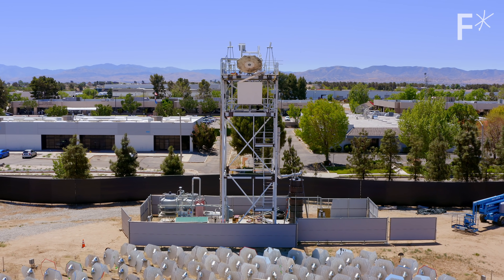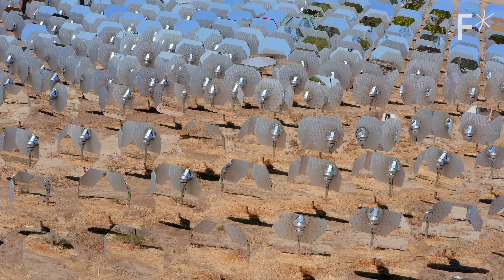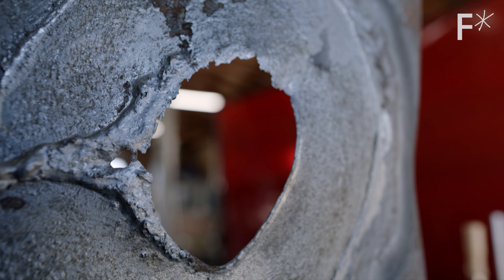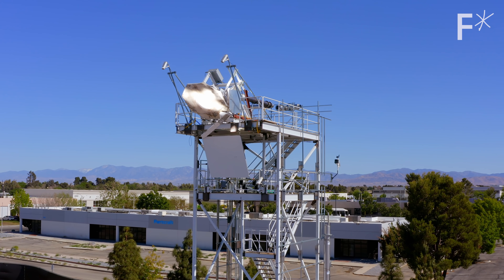To use it, find somewhere really sunny, plop down a bunch of mirrors, bounce the sunlight into a single spot, and you can melt just about anything. So it is kind of death ray-ish.